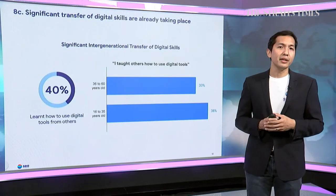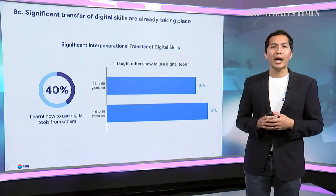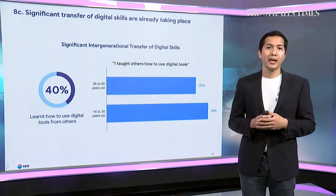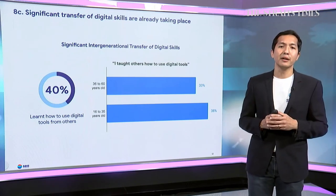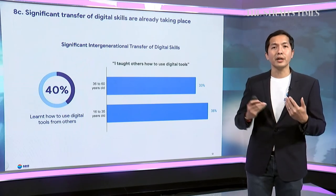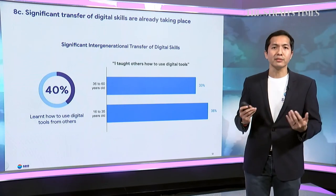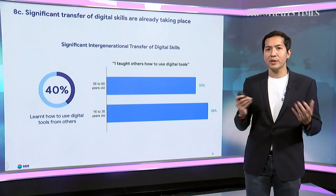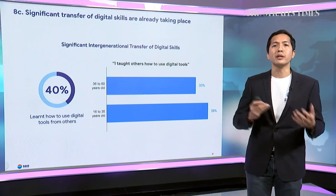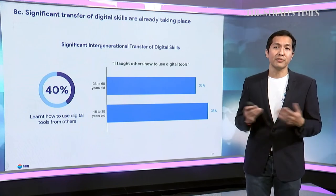Some of that reskilling is already happening — about 40% of people learned how to use digital tools from other people during the pandemic. The age breakdown shows that youth tend to be the ones teaching others, playing a very important role in spreading digital skills and digital literacy to communities. This is consistent with anecdotal reports of young workers returning to their hometowns and teaching their families how to use different technologies.